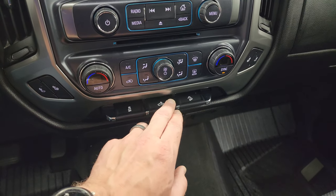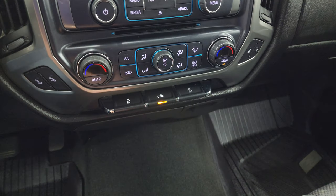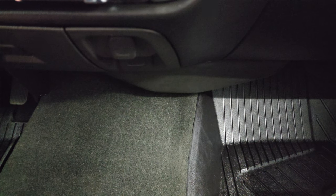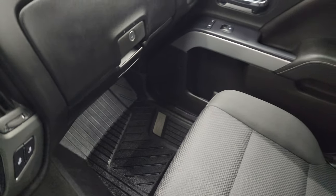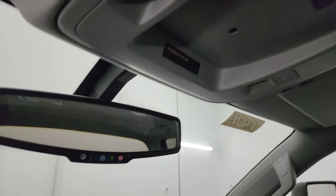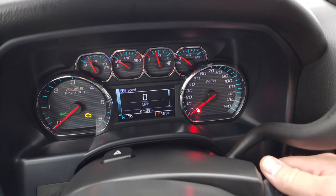Down here you get the volume and tune controls along with dual climate controls, heated seat buttons, stability control, cargo lamp switch, LED side light controls for the mirrors, and LED bed light control. It also has downhill assist control, a 12-volt power point, and a 110-volt 150-watt plug-in. The passenger side floor mat and seat are in excellent condition — no rips or tears — and the headliner is in great shape with map lights, OnStar, and SOS buttons. We'll start it up and take a look under the hood.